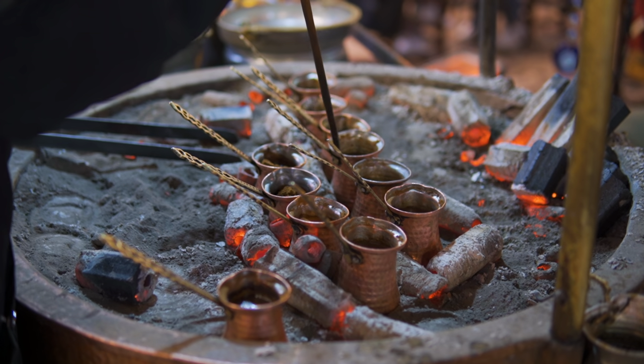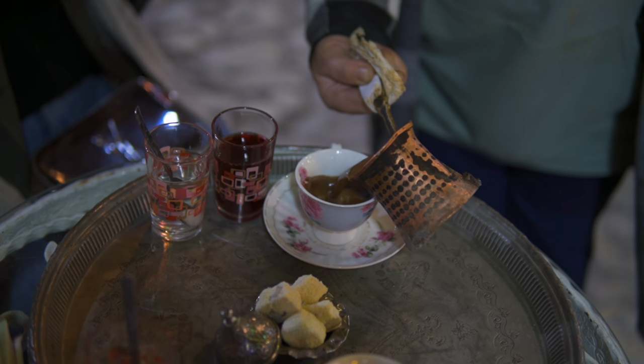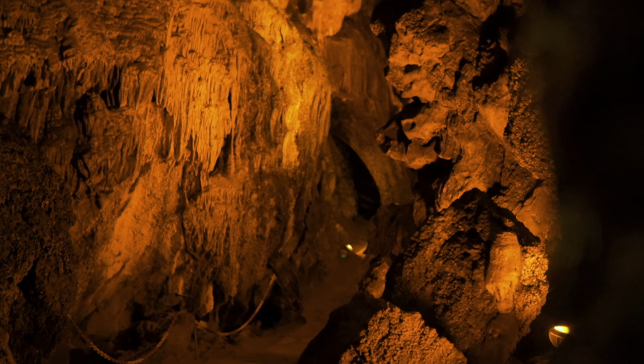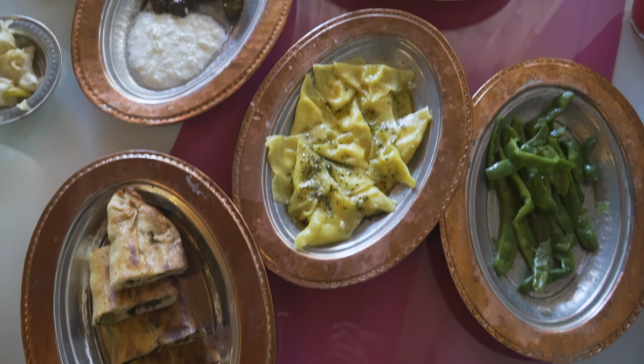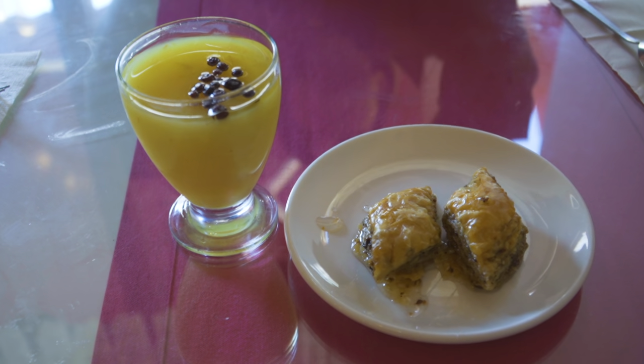These were the places we visited on our first day in Safranbolu. In the second part we'll show you the natural wonders the city has to offer — such as a cave, saffron fields, a canyon, and even Safranbolu's unique gastronomy and dishes. So make sure to watch the second part. See you next time, bye bye!